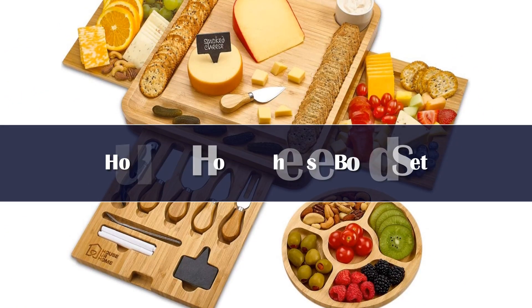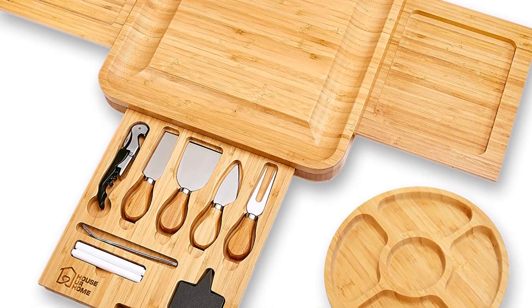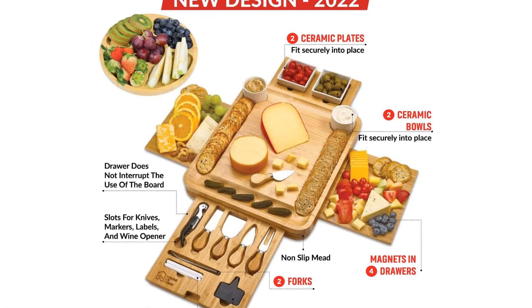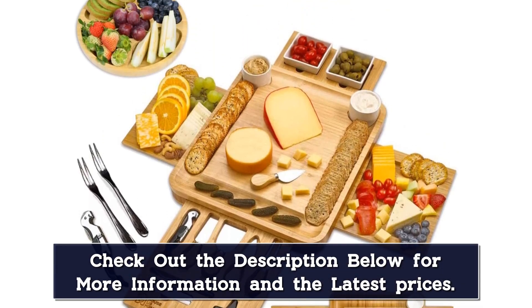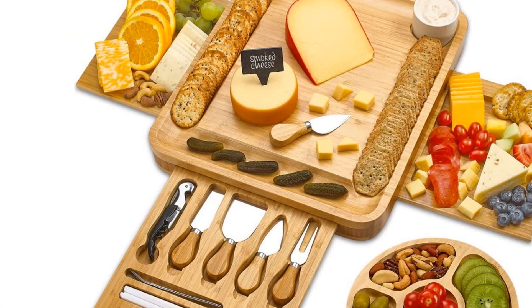Number 2. This extravagant set from House or Home doesn't just include a large serving board — it also comes with the most common serving accessories. The primary board features grooves around the edges to hold crackers, bread, and other goodies. There are also two holes that accommodate the removable ceramic dip bowls. Built into the board's body are two additional serving boards held securely in place with magnets. There is also a pull-out shelf for the two ceramic serving plates, and a storage shelf that holds the two serving forks, three slate labels, two markers, a single wine opener, and four cheese knives.